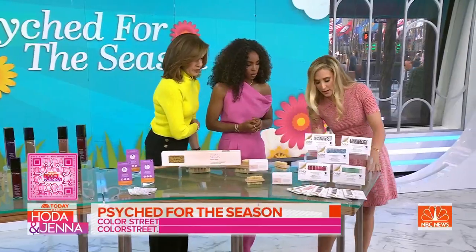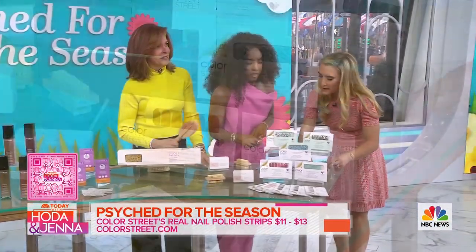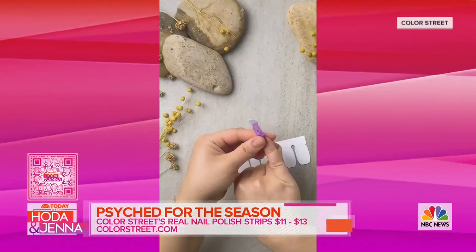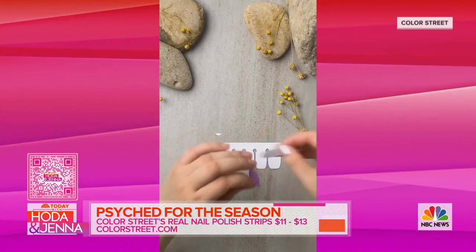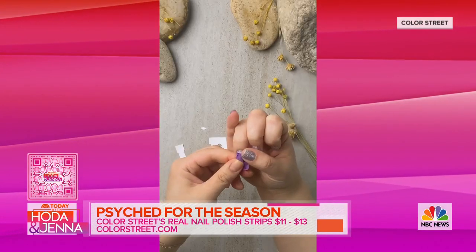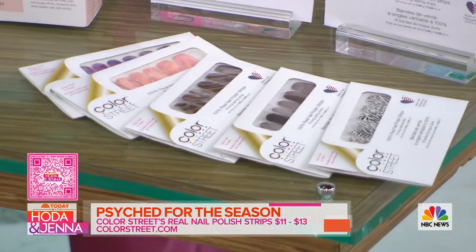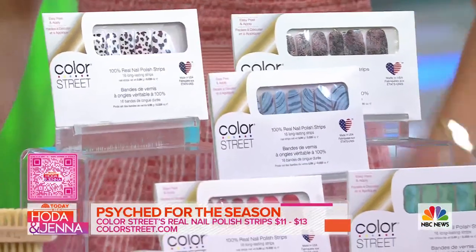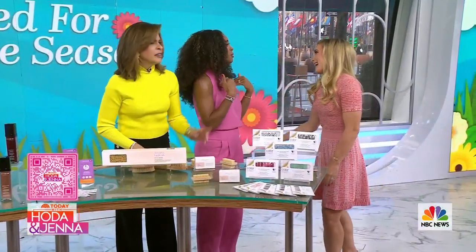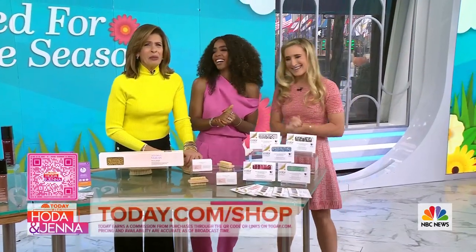And lastly is Color Street. These are real nail polish strips made from actual high-quality polish that you put onto your nails. They're like stickers but they're actually made of polish. Look at the colors — the colors are good. And that is why there are no smudges, no nothing running. Anyone can do it — even me and I have a tough time with nails. Check out these products — head to today.com slash shop.